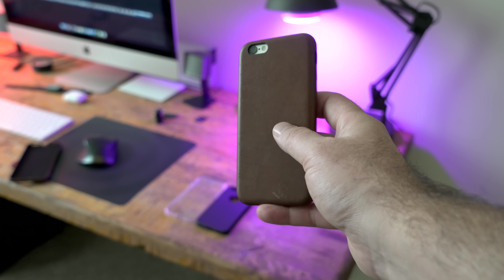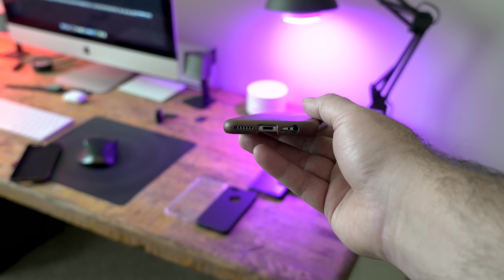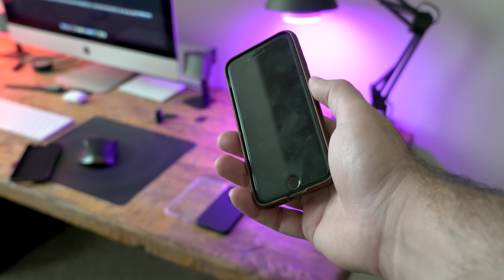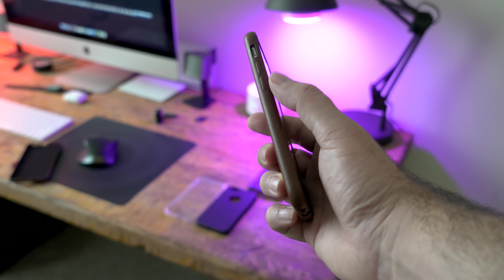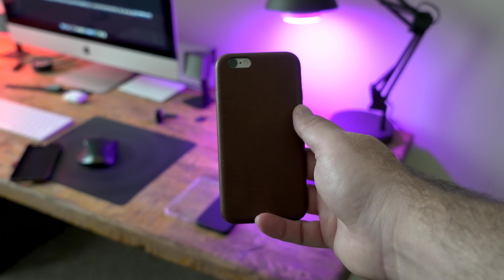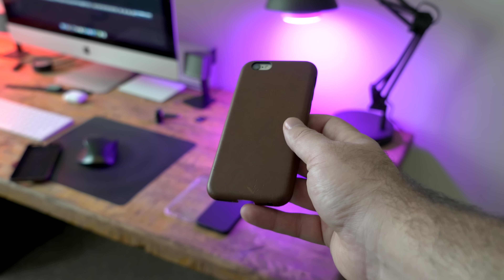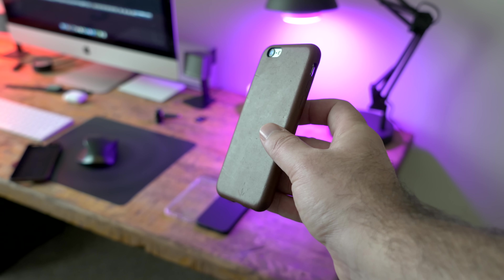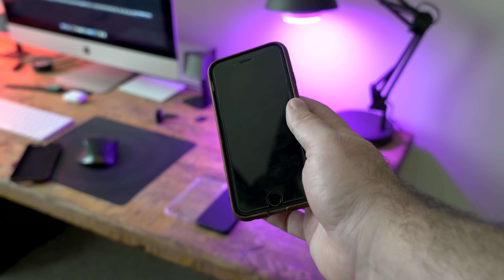On this iPhone 6 I have the Nomad Genuine Leather Case. This thing is amazing — it wears in beautifully. I use one a lot for my iPhone 7 Plus; if you follow me on Instagram and Twitter you've seen pictures of it wearing in beautifully. This one is on Miles' phone that he uses as an iPod, and it is also wearing in beautifully. I'm a huge fan of Nomad, so this is again the leather case from Nomad.